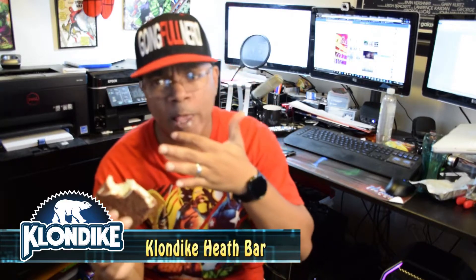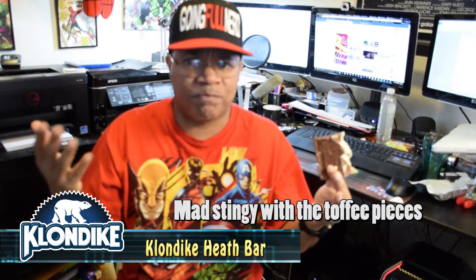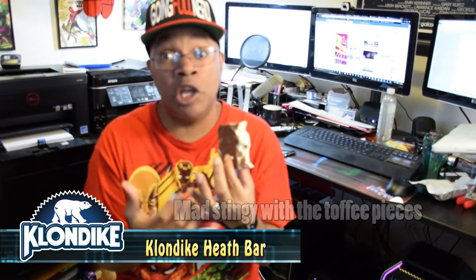Wow, this is delicious in and of itself as a Klondike bar, as an ice cream treat. This is gonna get a four — I'll tell you that now. The reason I'm giving it a four is because I really don't taste the Heath bar in it. I taste the chocolate, I see the little toffee pieces, but it doesn't taste exactly like a Heath bar on the crunchy outside. It really just tastes like a regular Klondike bar.